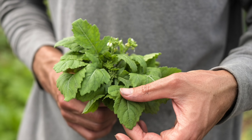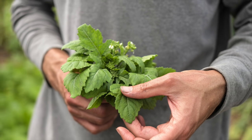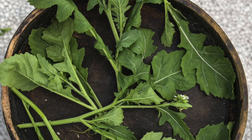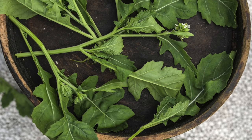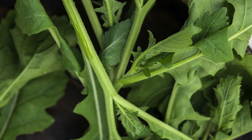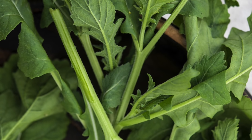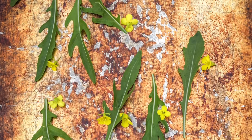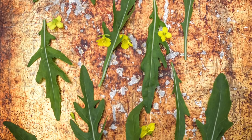Short and stout Wasabi Arugula is a spot-on substitute for true wasabi, imparting a spicy bite to salads, sandwiches, pesto, and sushi. It also has more vitamin A and C than other arugula, perhaps because it's a different genus and species. Let us know how these varieties do in your garden.